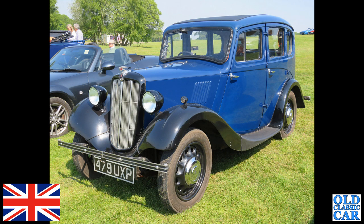Another blue car here — 479 UXP, this is a pre-war Morris 8 Series 2 four-door saloon. The Series 2 has the painted radiator surround and metal disc wheels; the earlier cars were on spoked wheels.